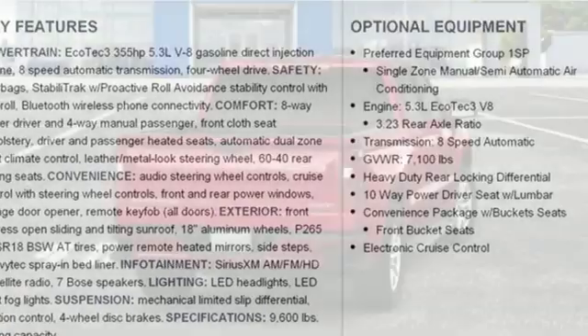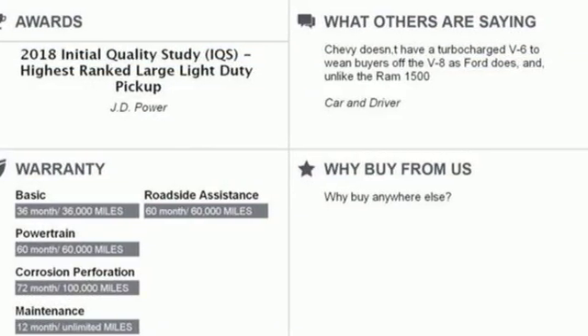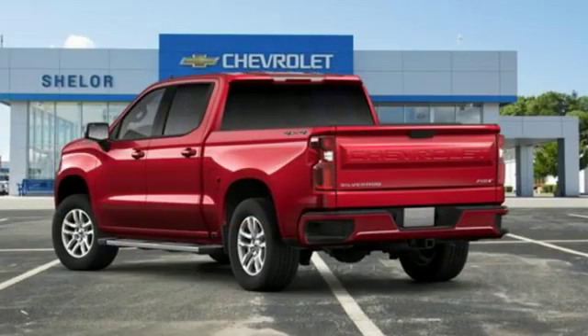Streaming audio, power heated mirrors, dual zone climate control, doors and push button start proximity key, heated steering wheel, V8 engine, trailer brake controller, electronic shift on the fly, and automatic transmission.